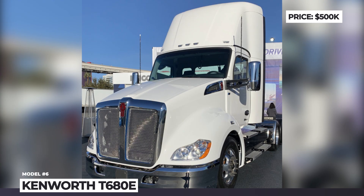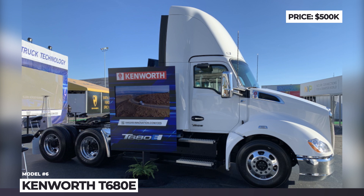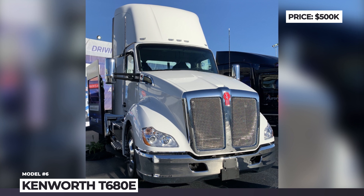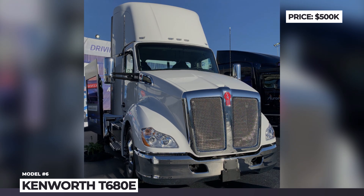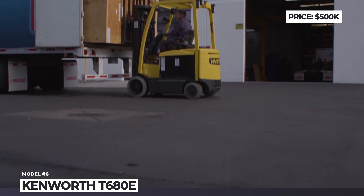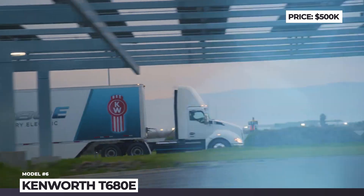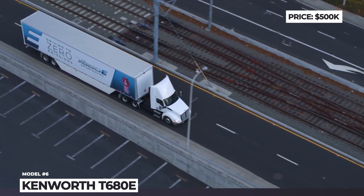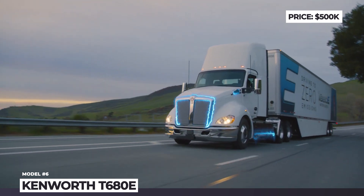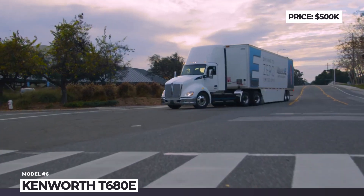Kenworth T680e. Just like Peterbilt, Kenworth belongs to the PACCAR umbrella of brands, so their new all-electric Class 8 trucks share the same underpinnings and technology. Rated for 82,000 pounds, the T680e relies on a new Blue Horizon 14XE tandem electric powertrain from Meritor. It integrates motors and axles into a single unit, produces 536 horsepower of continuous output, and features high-low voltage electronics. The setup is fed by a 396 kWh battery pack with 150 miles of range. Using the industry-standard CCS1 port, it can be recharged in 3.3 hours at a rate reaching 120 kW.